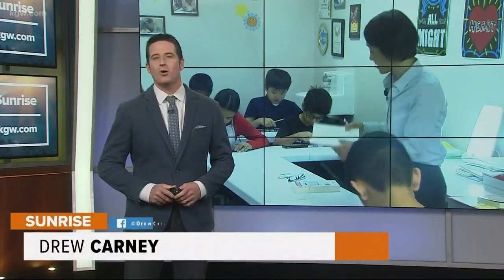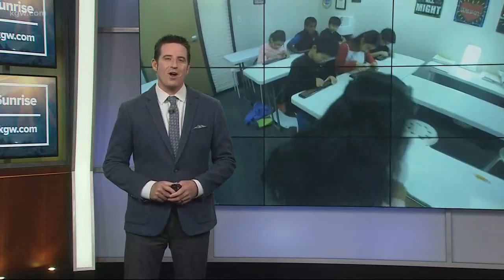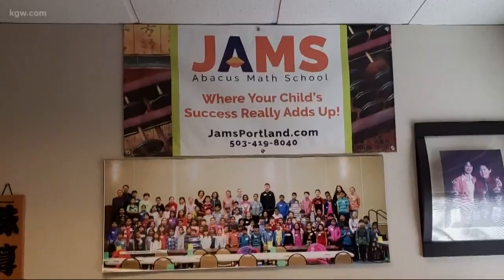This morning we are taking you inside a local school that goes by the acronym JAMS — J-A-M-S — which makes it sound like a music school. But the only instrument these students are rocking is the abacus, because JAMS stands for the Japanese Abacus Math School, and the school's founder is belting out some serious numbers. Let's go.